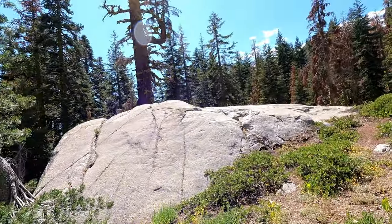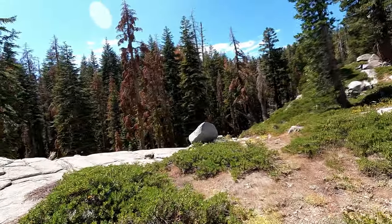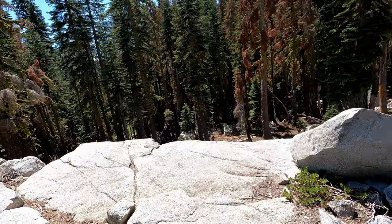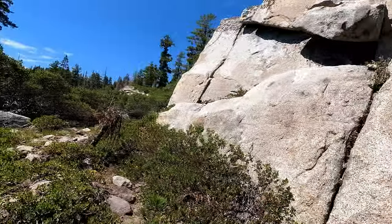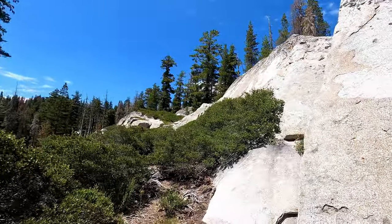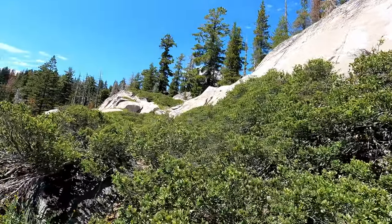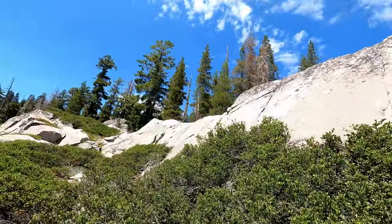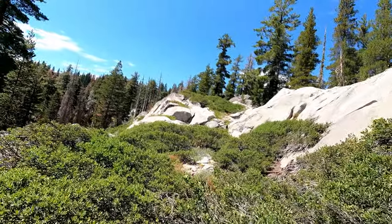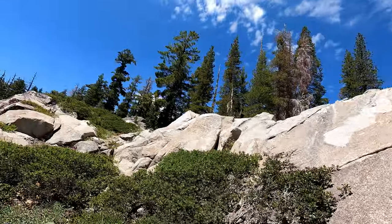If I were going to make a petroglyph, where would I put it? My heart is beating so fast — not from the height or elevation, but just from the prospect of what I've got to find up here.